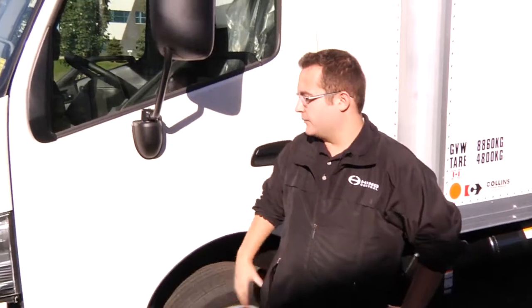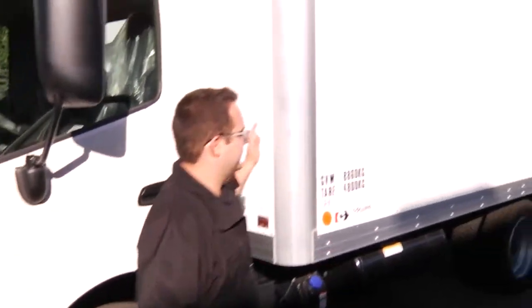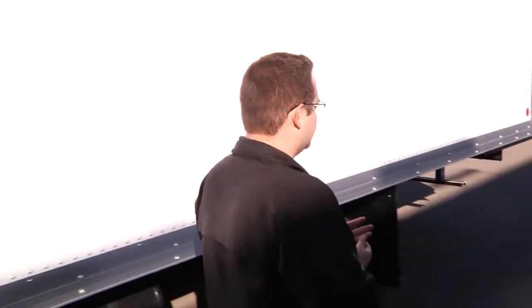Hi, my name is Blair Pesek with Heno Central. I'm a sales consultant. Today I'll be going through our brand new 2017 195 model equipped with our 16-foot Collins Manufacturing van body. This unit is perfect for your general freight, any partial deliveries, virtually anything you need a van body for.